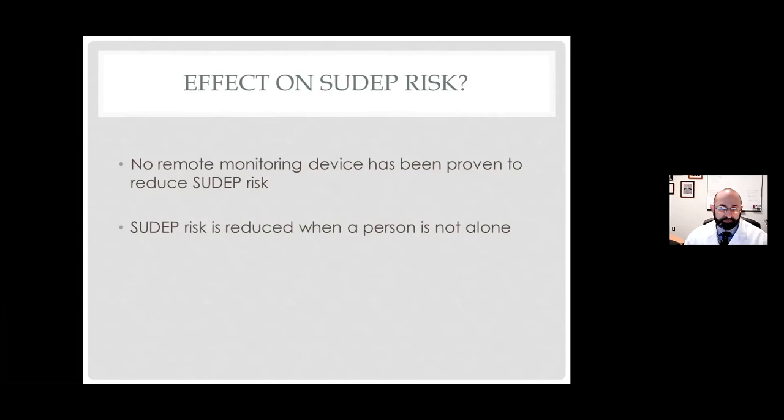Switching to what kinds of devices are out there: the at-home devices I break into three groups — watches (things you wear on your wrist), mattress devices that can detect convulsive seizures in bed, and camera devices that can be used to monitor and, with new artificial intelligence, detect the seizure and send out an alert. Then there are three kinds of implantable stimulators that monitor for seizures and have responsive stimulation.